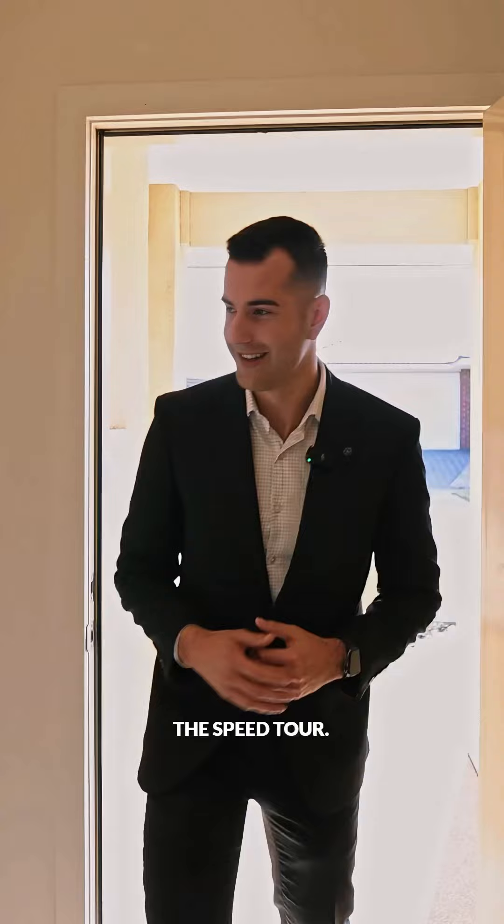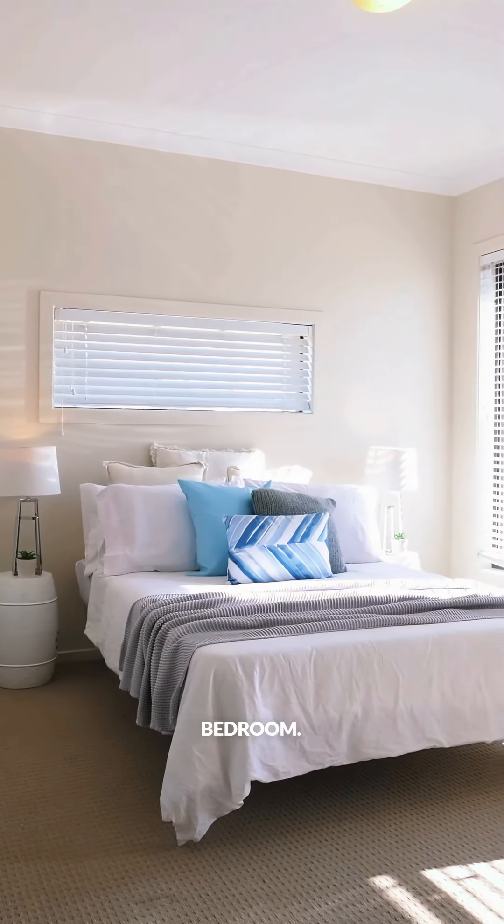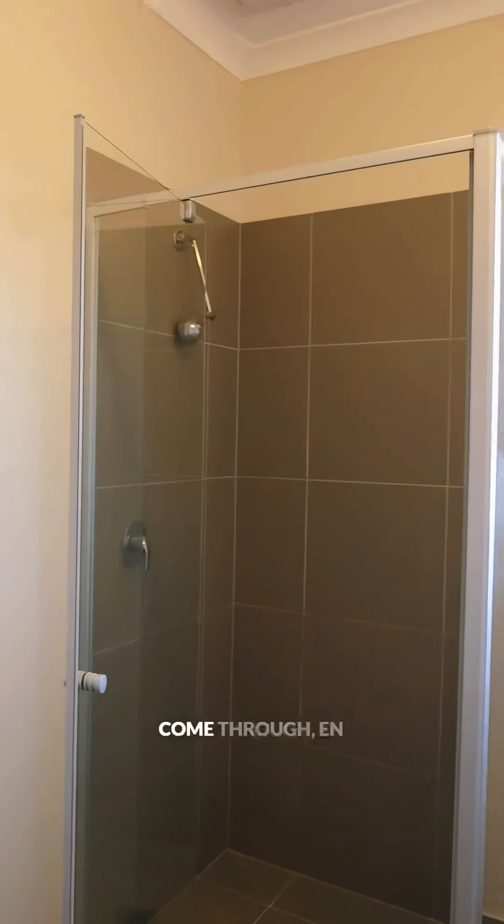Welcome for the speed tour. Right hand side, master bedroom. Walk-in robe — follow me quickly. Come through to the en suite.